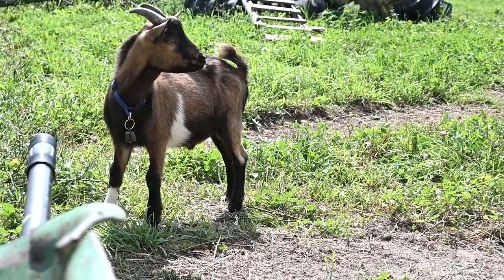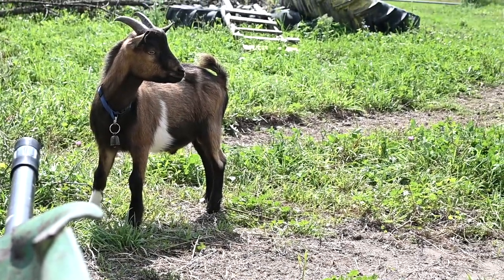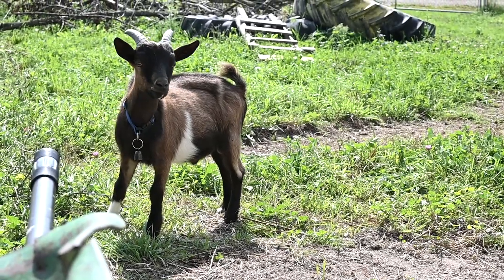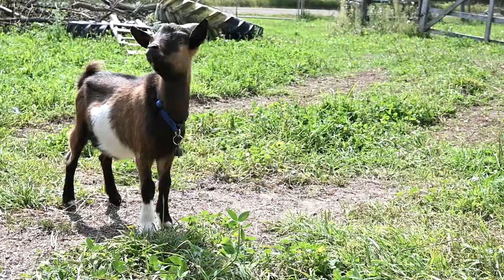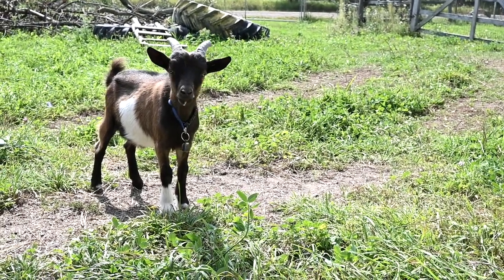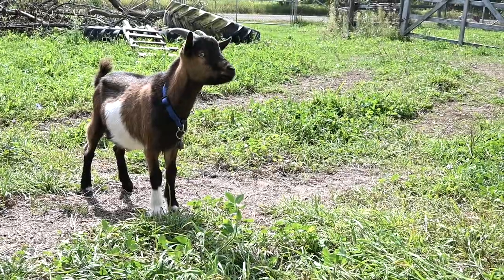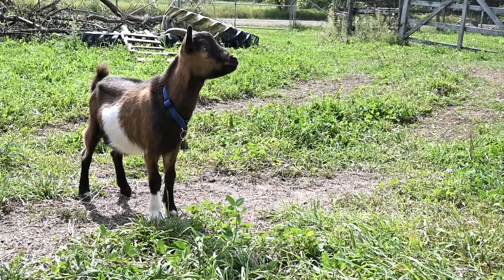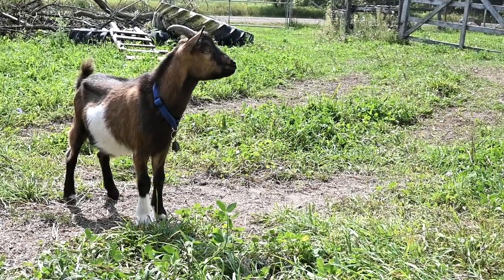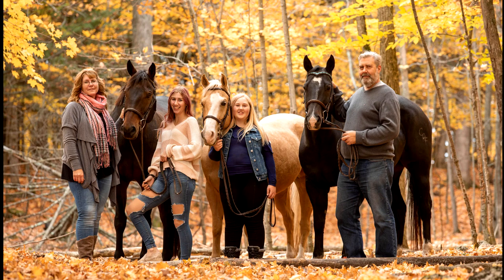One of the reasons we kept our little wether is because whenever we have a buck here, we're going to need somebody to keep him company. So we do have a little wether that is going to grow and be our buck companion. Maybe in the future we'll get a buck that we love so much and love the way his babies turn out, so we'll keep him — but for now we plan to just have temporary visitors to our farm to help us achieve our goals in breeding.